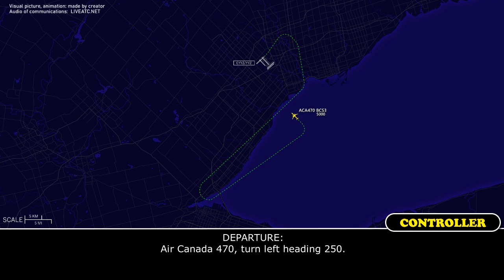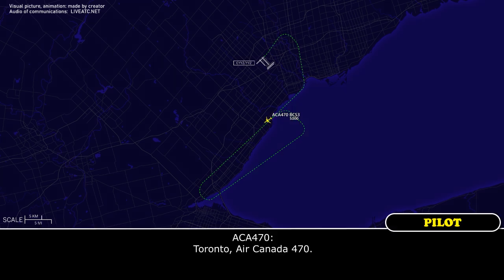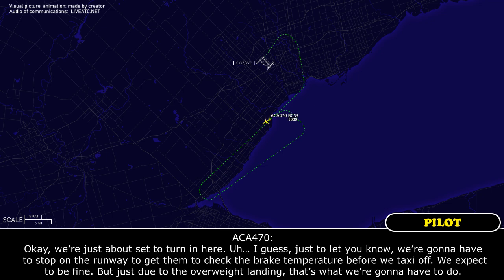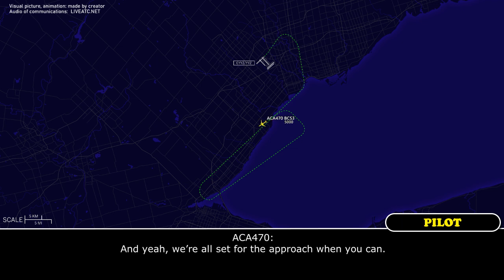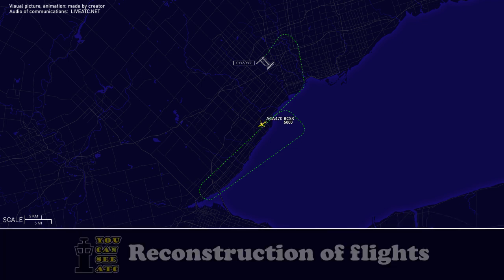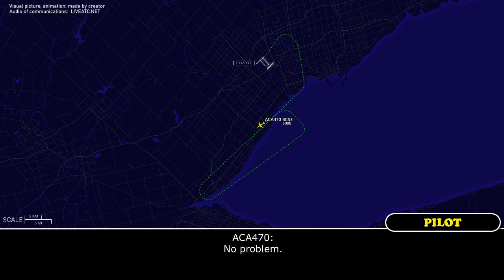On Toronto, Air Canada 470. Air Canada 470, go ahead. Okay, we're just about set to turn in. Just to let you know, we're going to have to stop on the runway to get the brake temperature checked before we taxi off. We expect to be fine, but just due to the overweight landing, that's what we're going to have to do. Air Canada 470, roger — we are all set for the approach when you can. Okay, sounds good, I'll have a base turn for you at about 5 miles. No problem.